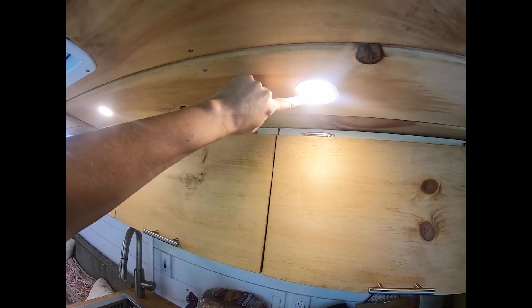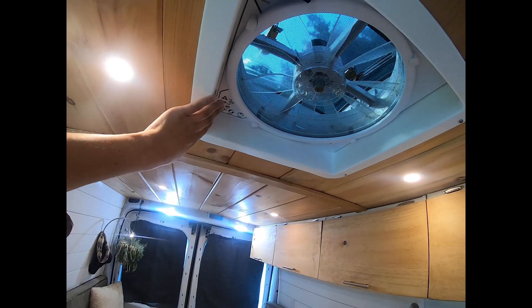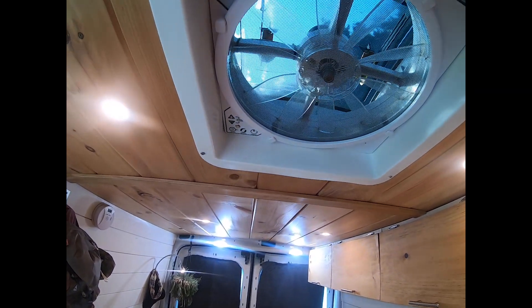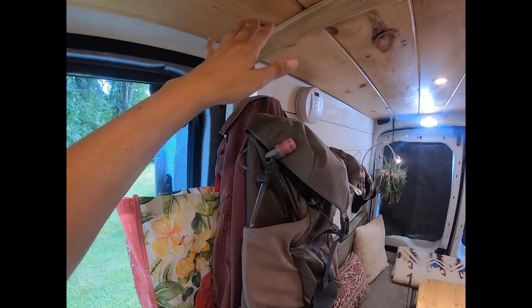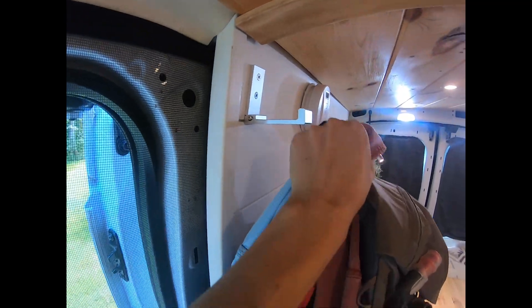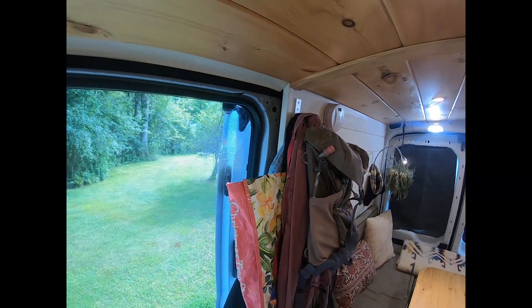I've got some 12-volt lighting powered by my solar. I have a MaxAir Deluxe fan — the two-way fan. I freaking love this fan. I would not be able to survive without it — it would be ridiculously hot or cold in here at all times. On this side I have all of my quick-grab sort of things. The hook is pretty cool too — it has almost like a little grab on it so it makes it easy to throw stuff up there without it falling down while driving.